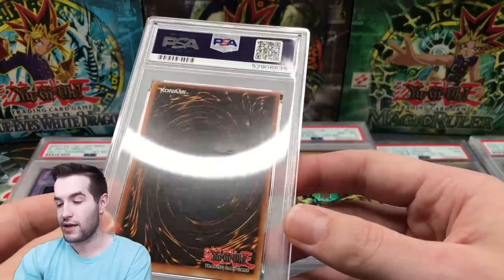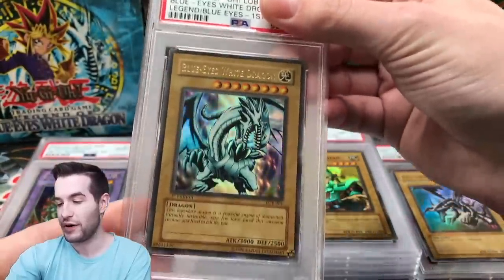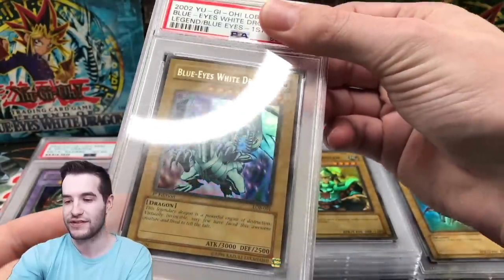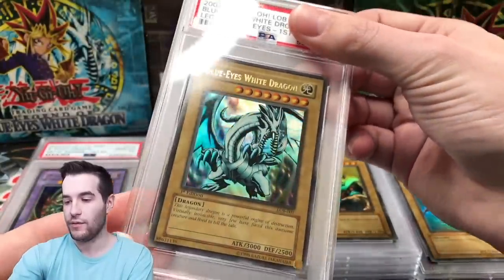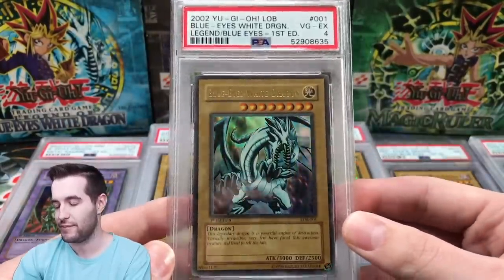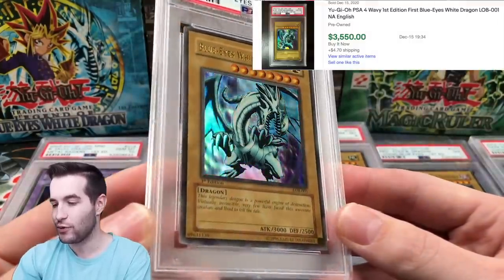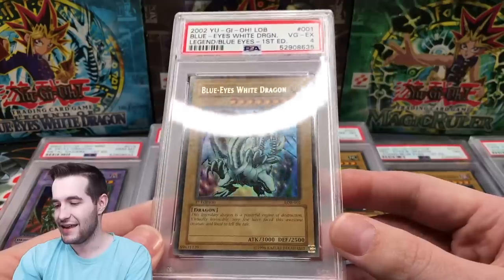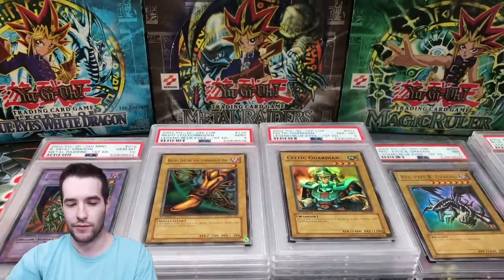Next — we have Blue Eyes White Dragon, the one and only. You can see the dent right through the card. Other than that, the surface is so clean. Centering's not too bad, though there's a little spot of whitening at the bottom. I'm guessing a 4. Yep, a PSA 4. I think that's more of a fair grade than the Dark Magician. Blue Eyes White Dragon, first edition — highest grade one I've ever had. I used to have a 1.5, the legendary 1.5, but now we have a 4.